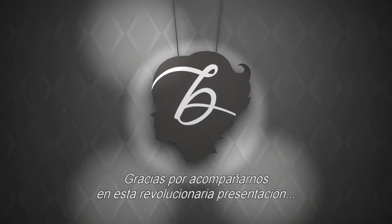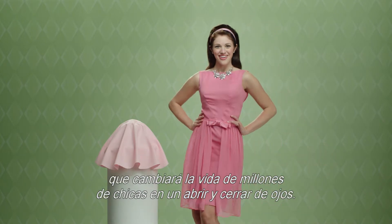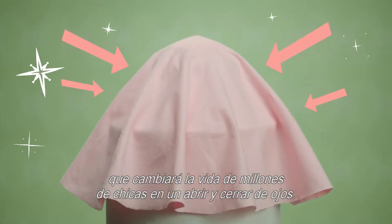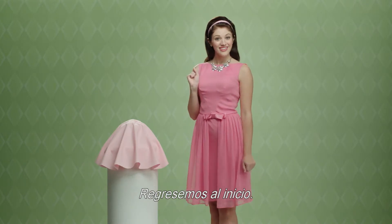Ladies and gentlemen, thank you for joining us for this groundbreaking unveiling. It's going to change millions of gals' lives overnight. But hang on a minute, let's not rush things. Let's go back and start from the beginning.